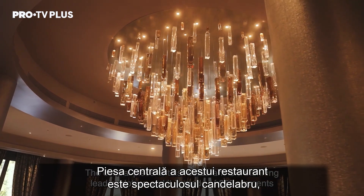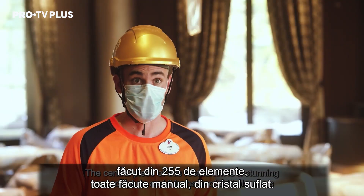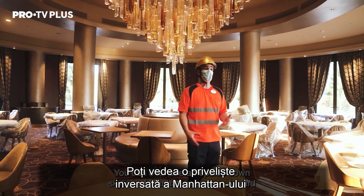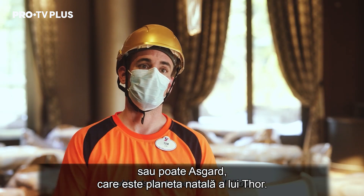The central piece of this restaurant is a stunning lit sculpture, and it is actually made of 255 elements — all individually made out of hand-blown crystal. You can either see an upside-down skyline of Manhattan or even Asgard, which is the home planet of Thor.